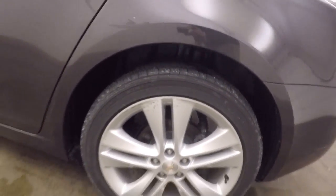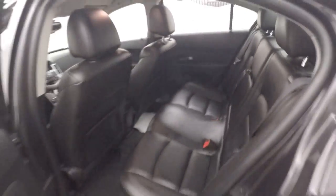The car's in great shape, tons of room, nice and large. It has nice alloy wheels, the interior's in great shape with nice black leather.